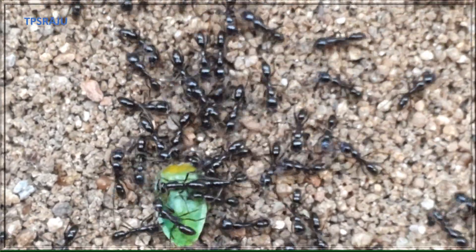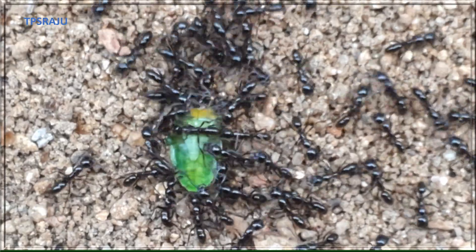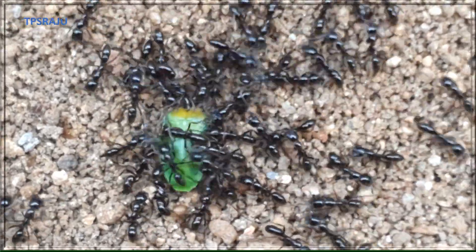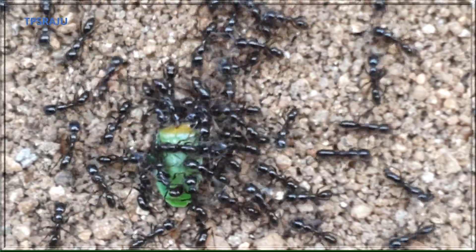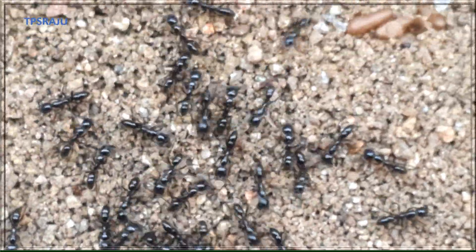Ants can lift and carry more than three times their own weight. Ants are known for their active, persistent, delicate, energetic, hardworking, industrious and lively behaviour.